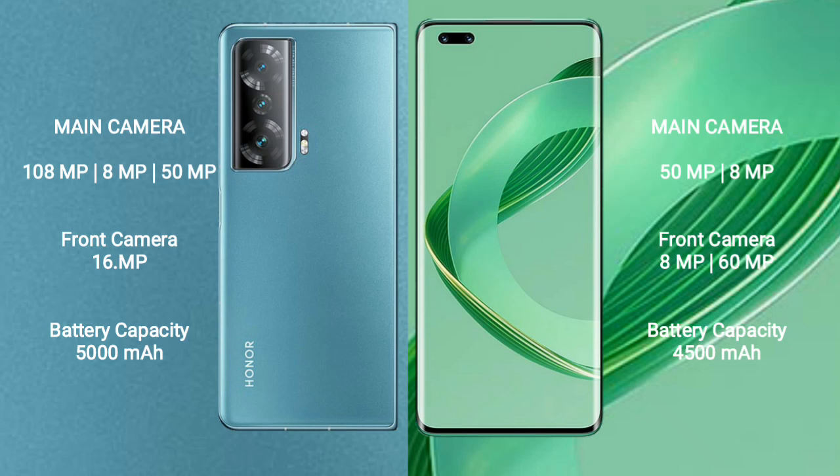The Honor Magic V2 has a 5000mAh battery with 66W fast charging support. The Huawei Nova 11 Ultra has a 4500mAh battery with 64W fast charging support.